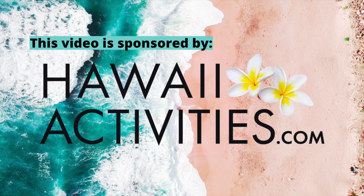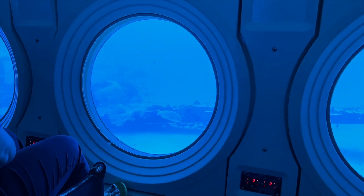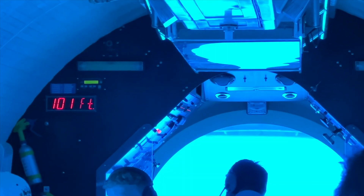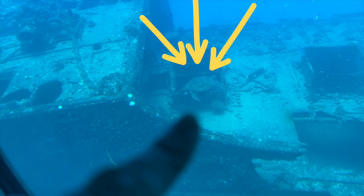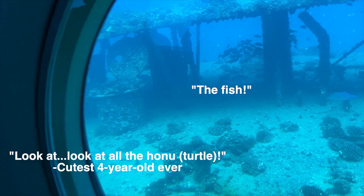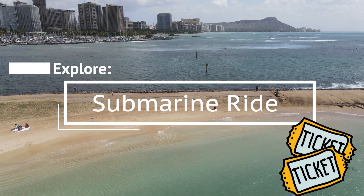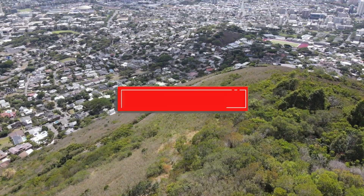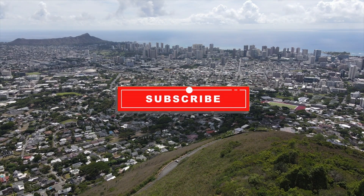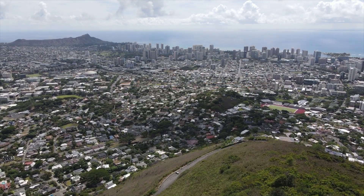Mahalo to hawaiiactivities.com for sponsoring this video. For more Hawaii videos, make sure you're subscribed and click that notification bell so you're alerted every time we post a new video.